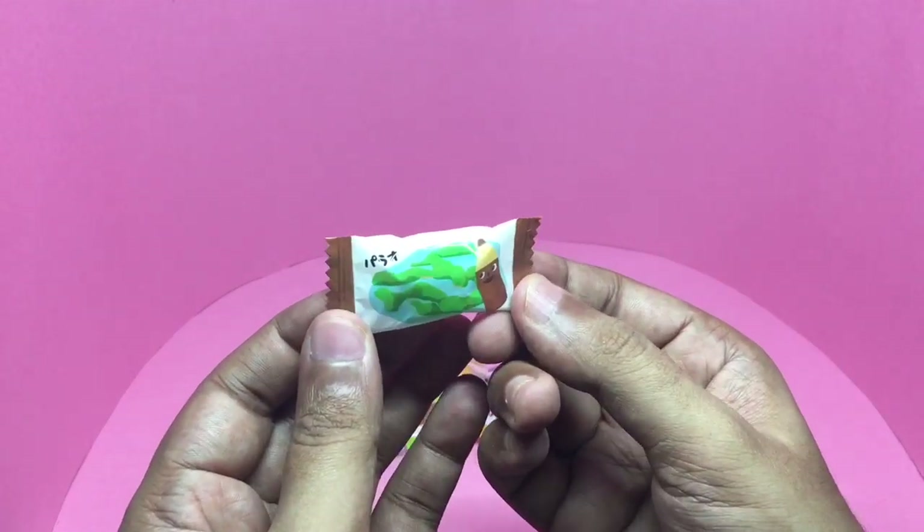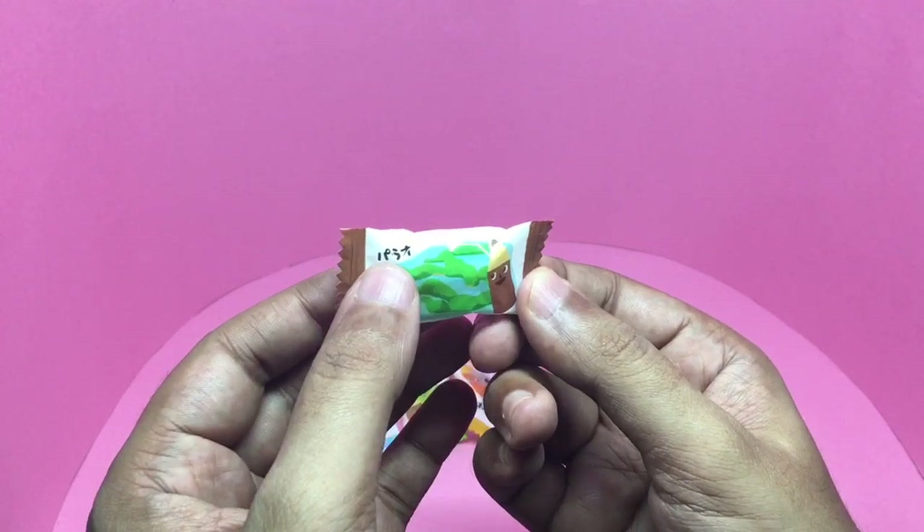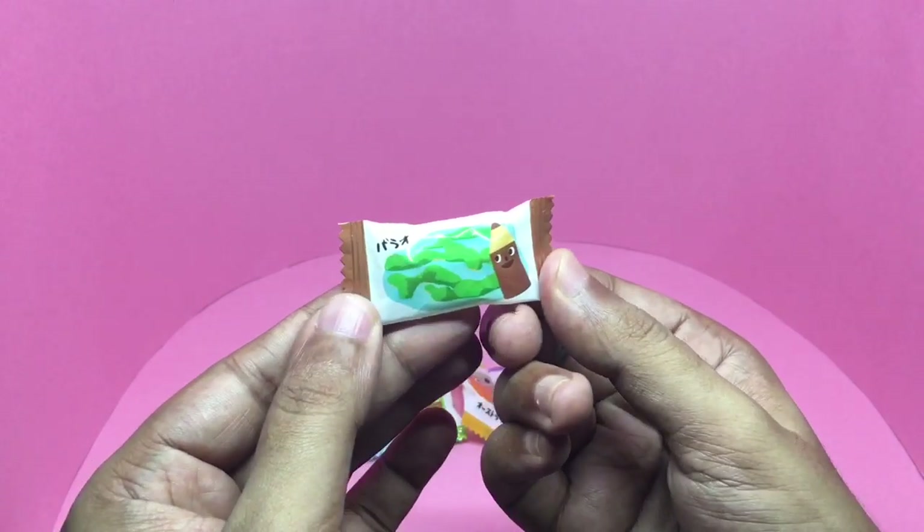I couldn't get this one to translate — it says Palau or something like that. No idea where this is.